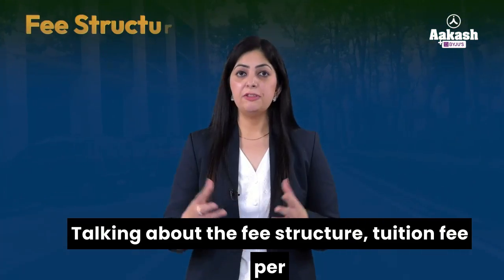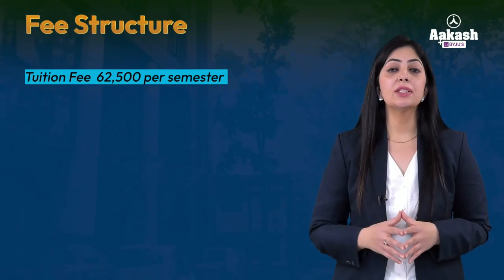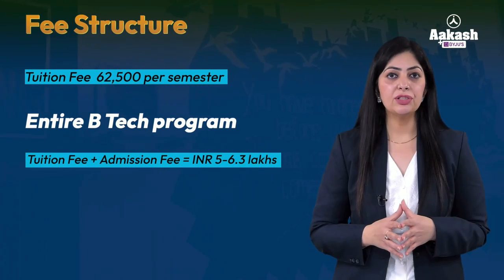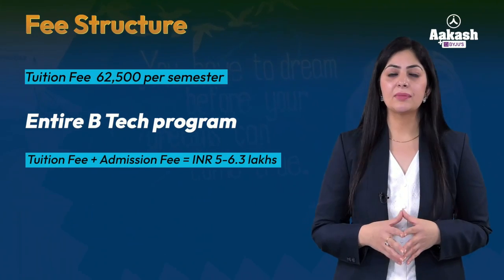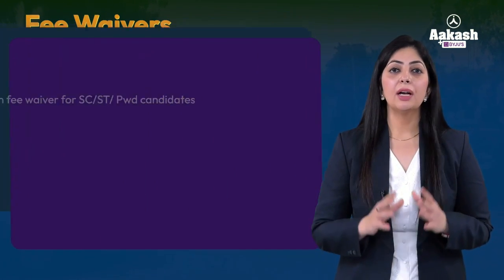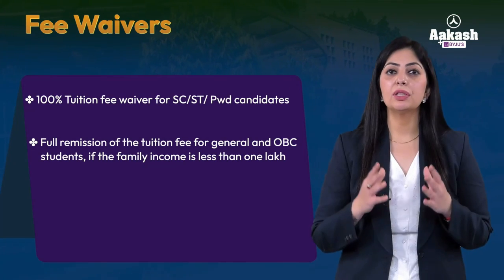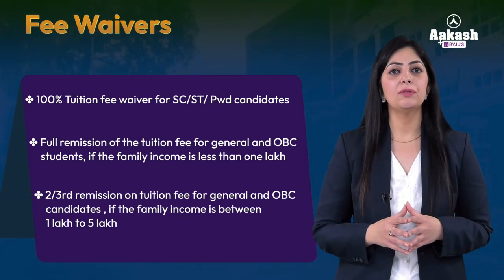Talking about the fee structure, tuition fee per semester at NIT Durgapur is around ₹62,500. Therefore for the entire B.Tech program, the fee including tuition and admission charges will amount to between five to six point three lakhs. NIT Durgapur provides certain fee waivers — 100% tuition fee waiver for SC, ST, or physically handicapped students, and full remission of tuition fee for candidates whose family income is less than one lakh rupees.